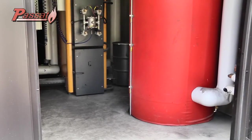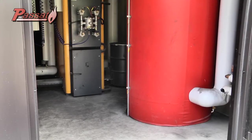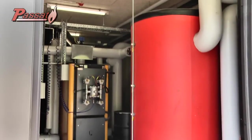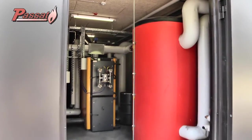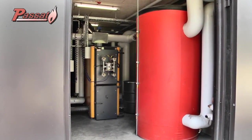Although the Passat combustion boiler can modularly switch its capacity from 27% to 100% and is equipped with the automatic start-stop system, it may be useful for some installations to store the heat in a hot water tank. Basically, most installations don't need this storage.